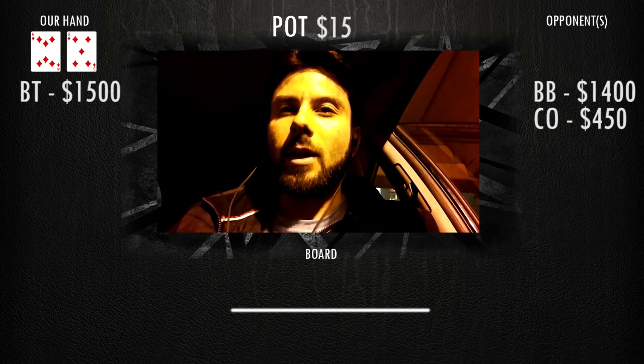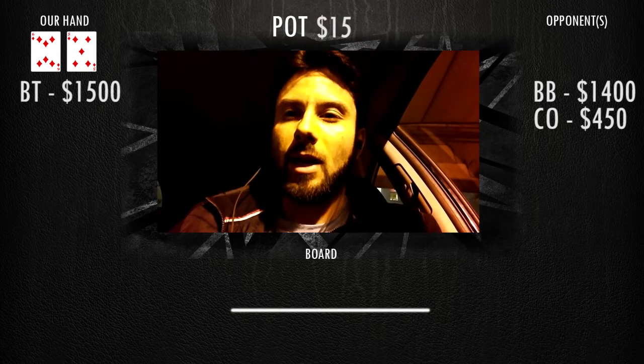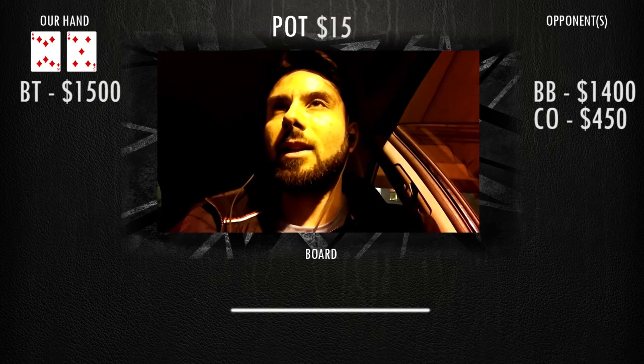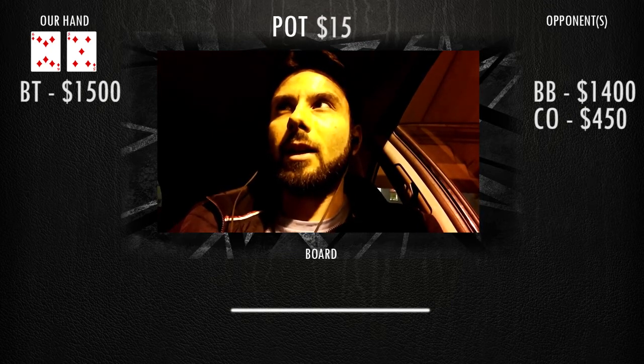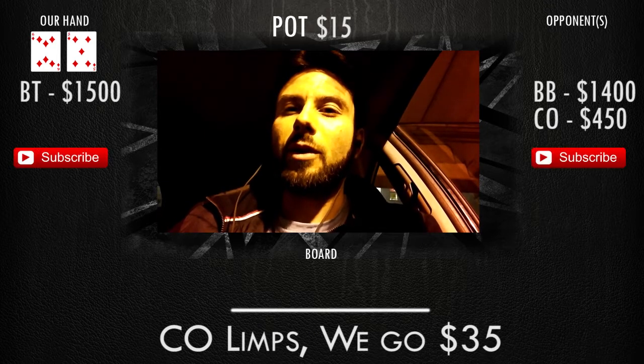So we're playing 2-5. We were down about $500 and we ended up making $1,500 when we hopped into 5-10. Our hand begins with us being on the button and we have 5-6 of diamonds. It's six-handed and it limps on the cutoff, so we decided to go to 35.